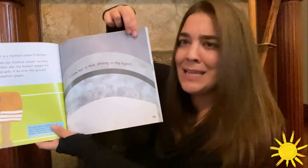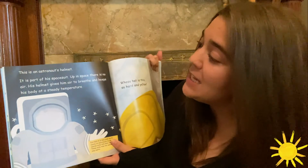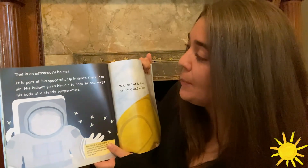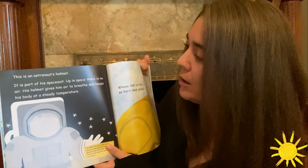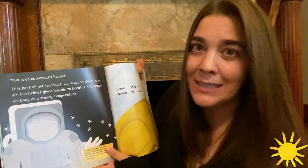Whose hat is this shining in the night? This is an astronaut's helmet. It's part of his space suit. Up in space there is no air. His helmet gives him air to breathe and keeps his body at a steady temperature.